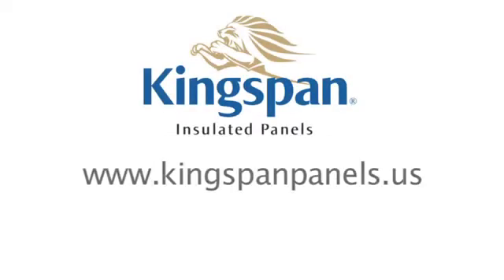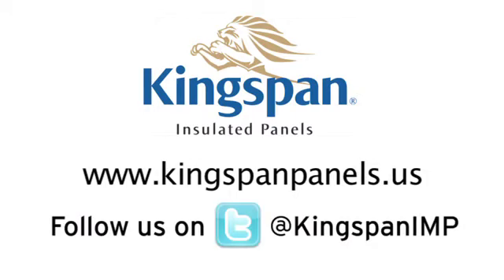Contact us by going to our website, www.kingspanpanels.us, and we'll be happy to help you. Thank you.